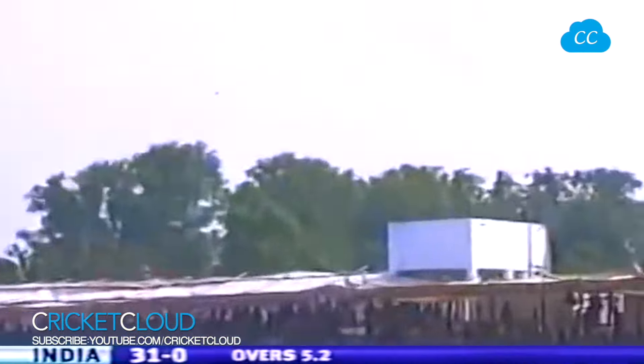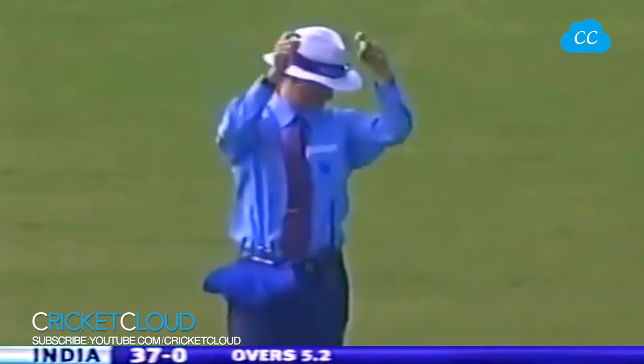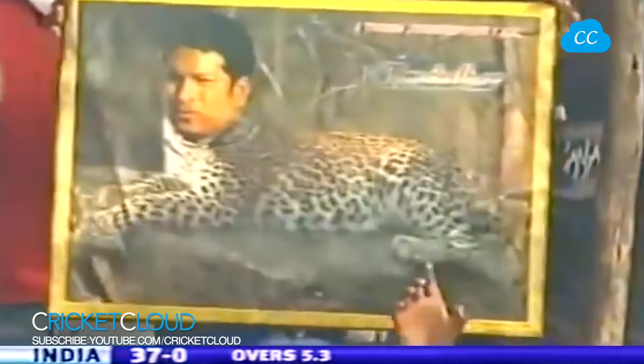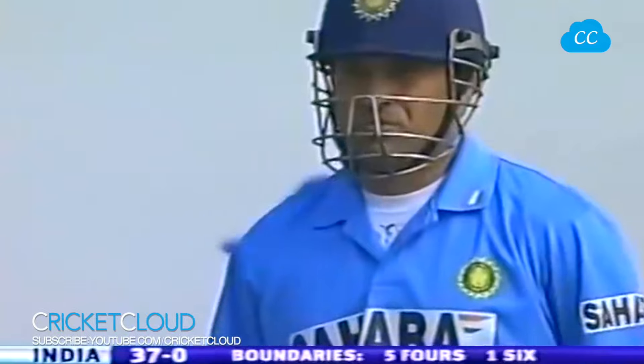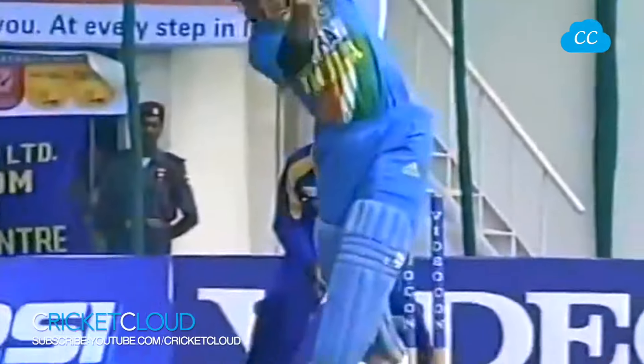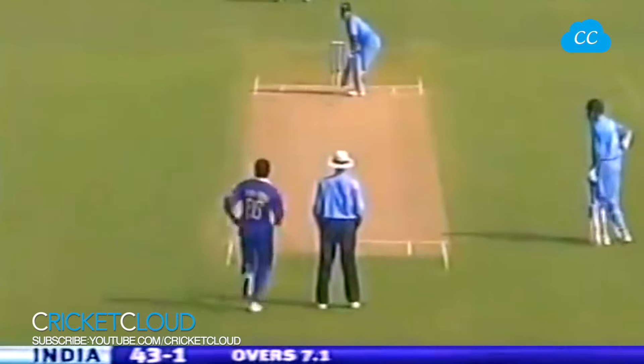Over the top, and clears the fence. Tendulkar brings up the first six of the match. He's making a big statement here. He's come with a mission, and certainly looking to entertain this crowd. We really can't get this man to settle in. It's a clear sign — doesn't want to be bogged down.